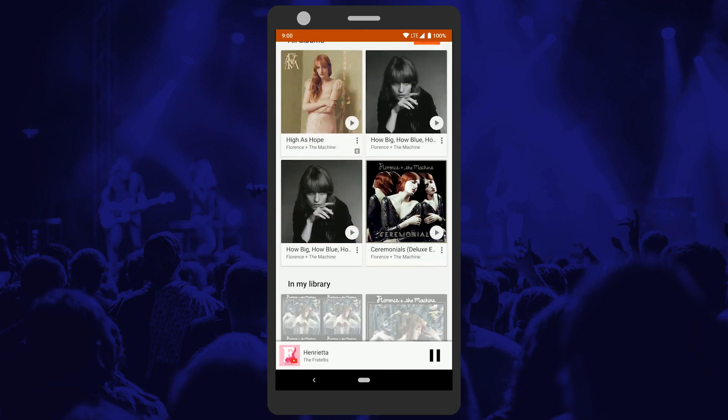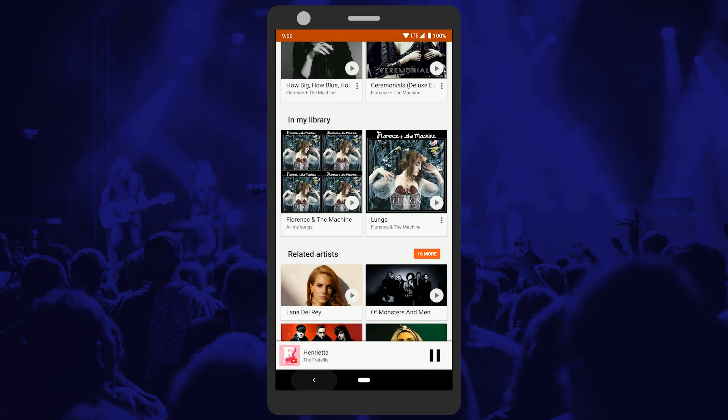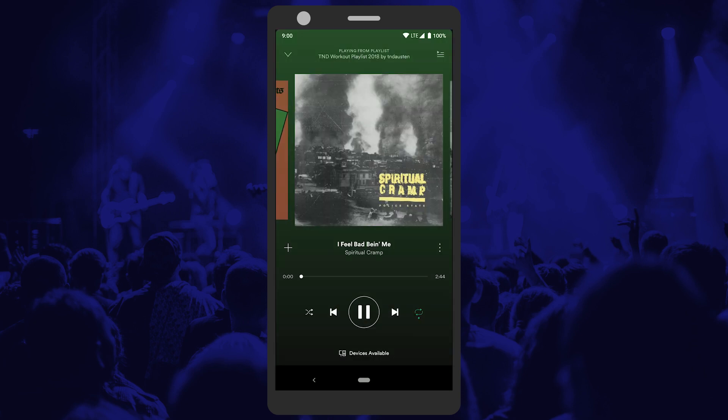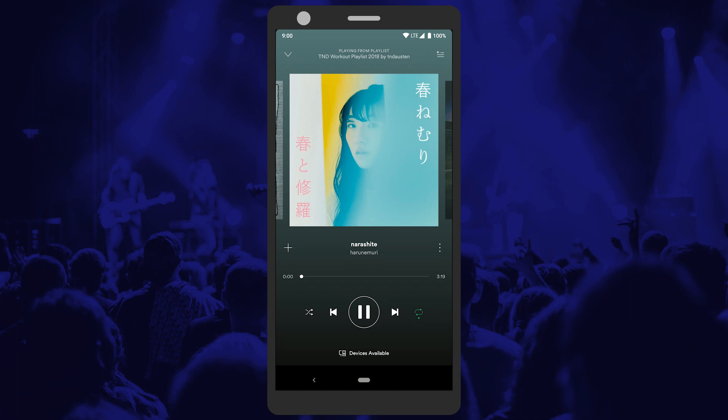Still, Play Music does so much right that no matter how you listen to your music, everyone should check out the app. There's no real runner-up when it comes to picking a music app for your phone. Most other music apps focus on either local playback, streaming plans, or cloud playback instead of focusing on all three like Google Play Music.